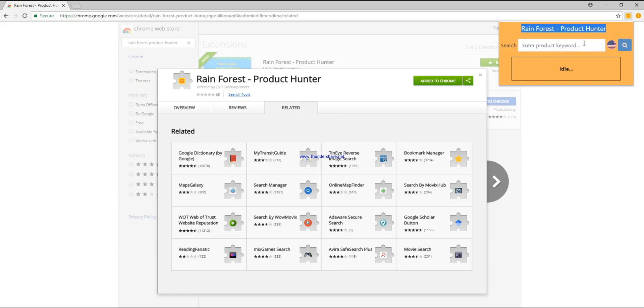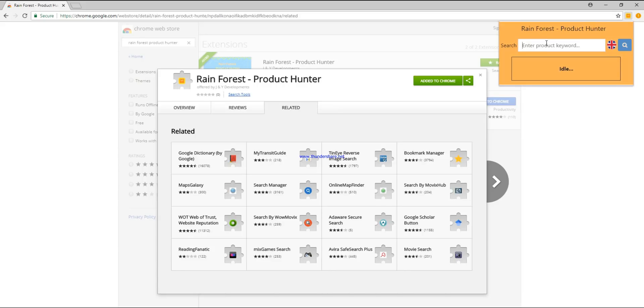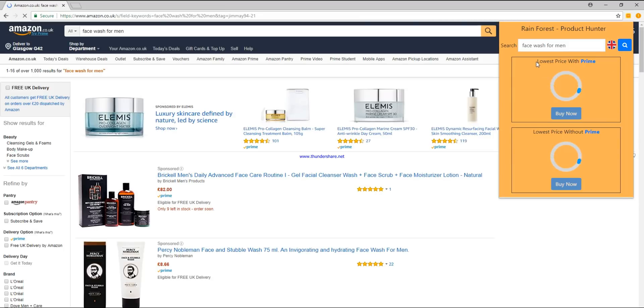So here it is. I'm from the UK so I'll go ahead and change the region first. I'll give you a quick example — I'll search 'face wash' and there we go. It's got the options here — with and without Prime — and it goes through all of the listings to find the cheapest.